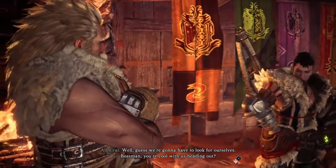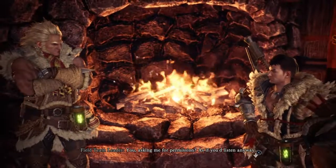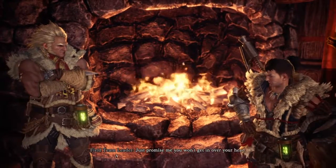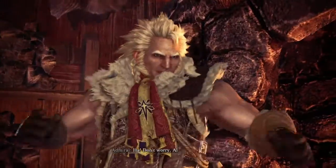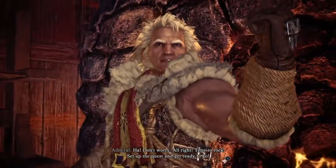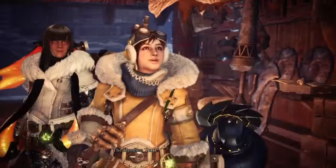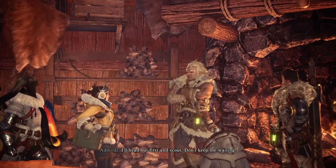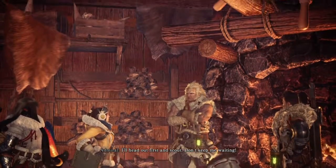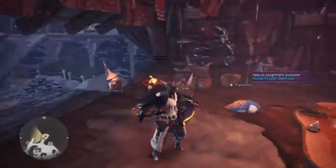What could drive something as powerful as a Kirin out of its natural habitat? The Admiral gives us the go-ahead to head out and look for ourselves. He says: 'You asking me for permission? As if you'd listen anyway. Just promise me you won't get in over your head.' He then heads out first to scout. That was not how I expected that to go.